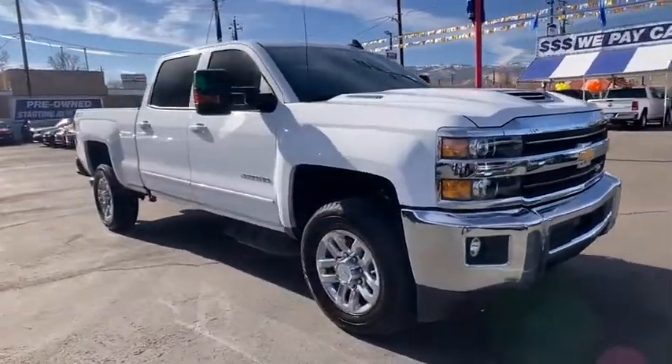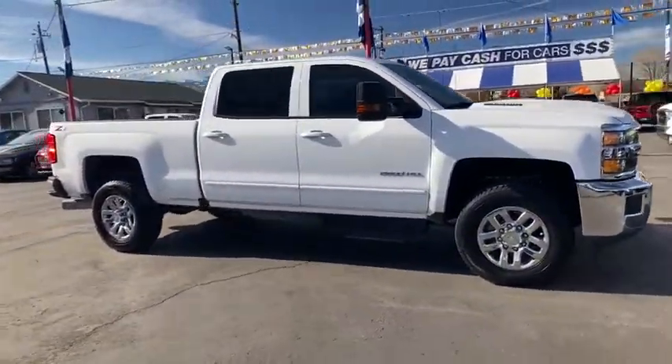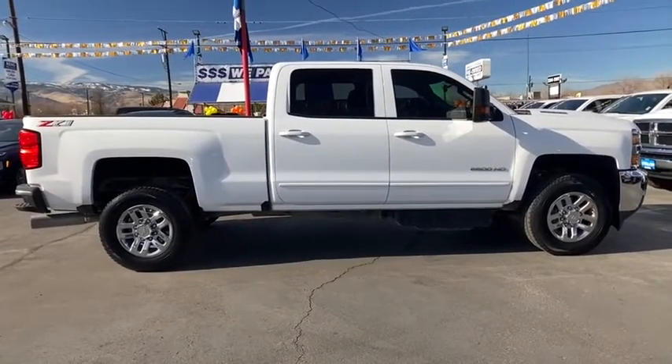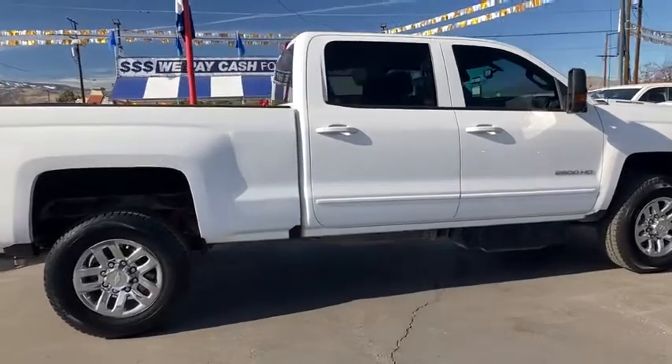We are pleased to show you the 2019 Chevrolet Silverado 2500 HD. This pickup truck pulls unlike any other. This vehicle has less than 45,000 miles.